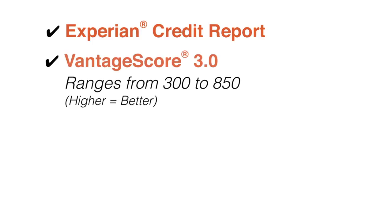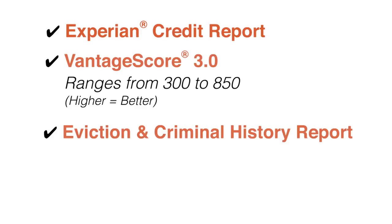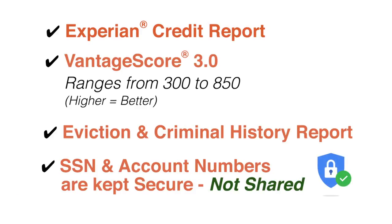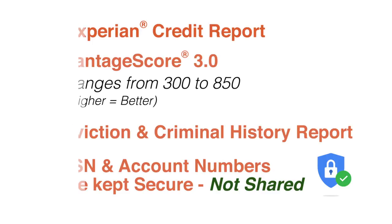The higher the number, the better. An eviction and criminal history report is also included. For your protection, your social security number and account numbers are never seen by the landlord or agent.